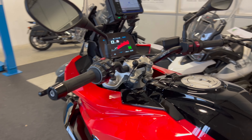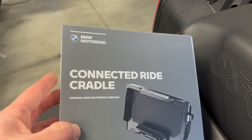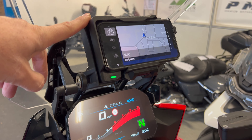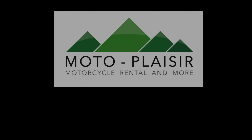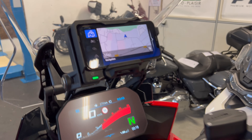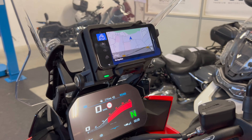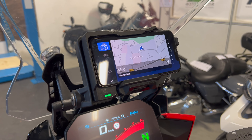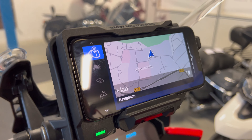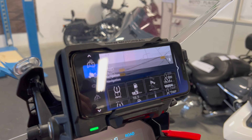Hi everyone, this is Ambroise from Moto Plaisir Motorcycle Rental in Geneva. We've been offering the BMW Motorrad Connected Ride Cradle for about a year now, so in this video I will be able to give you feedback using it. Most of our customers are very happy with the device. It's very handy and it's great to be able to use your phone with the BMW app, which is very well designed with a lot of features that can be used right from the controls of the bike.